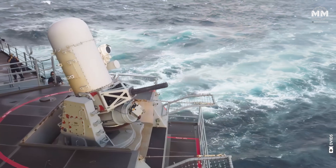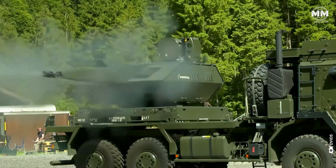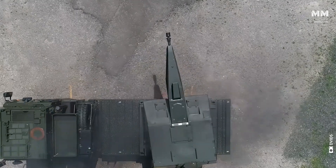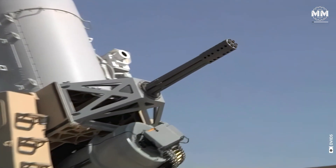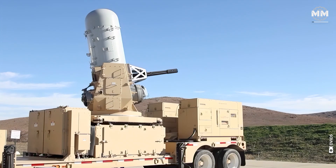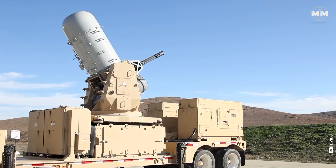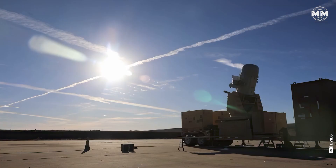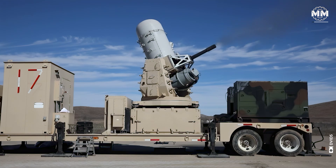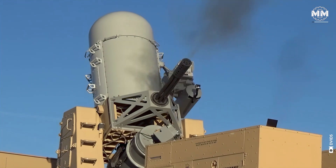But what if the answer to this modern menace isn't in high-tech missiles, but in the thunderous roar of rapid-fire cannons? The resurgence of cannon-based air defense systems is proving that sometimes old-school firepower is the best solution. With modern automated targeting and radar-guided precision, these guns can unleash a blistering storm of steel, firing thousands of rounds per minute to shred incoming drones before they can strike. It is quite possible that the cure for the drone threat won't come from lasers or missiles, but from a furious salvo of lead, turning the skies into a deadly killzone.